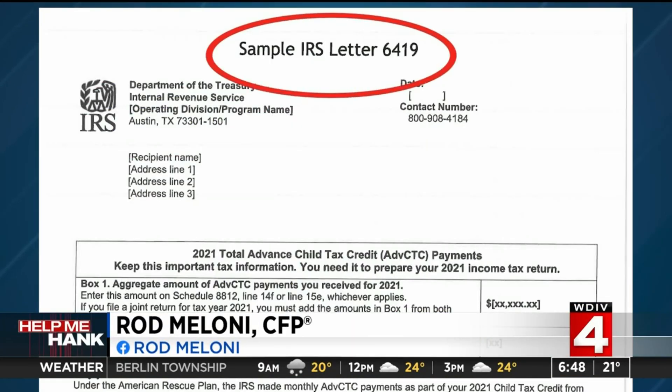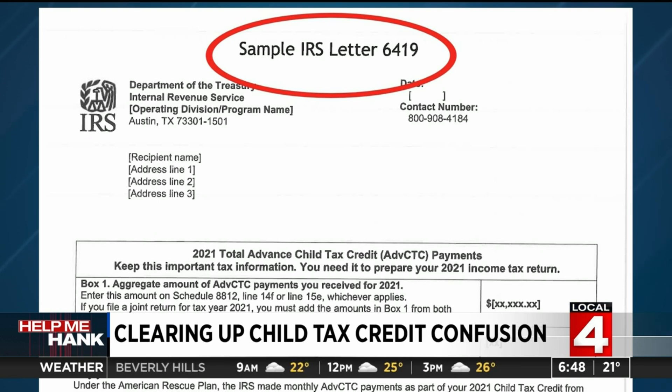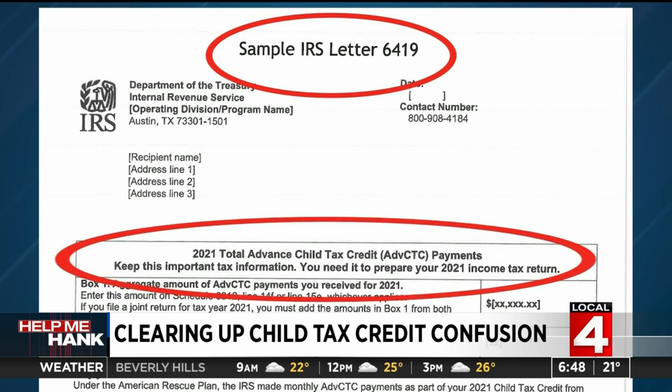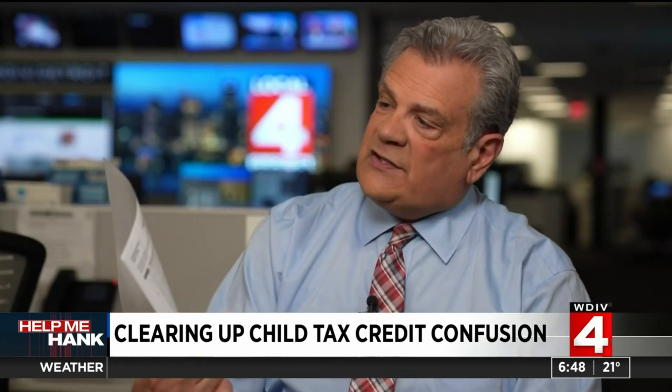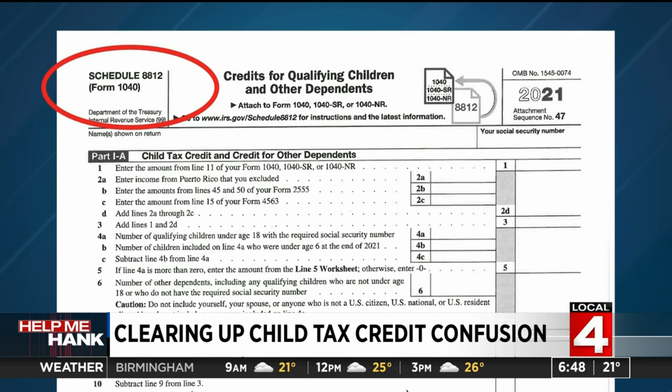In January, you should have received a Letter 6419. This is a sample of it. The letter tells you how much money you received on the advance tax credit and how many children you received it for. You need to have saved this. The reason it's important is because you need to take the numbers from this and put them on Form 8812.